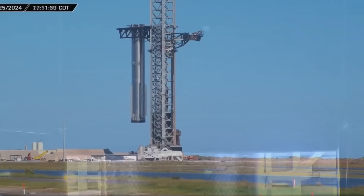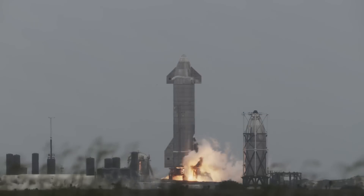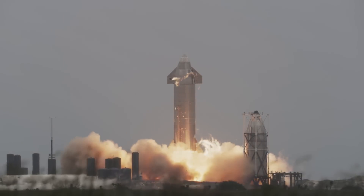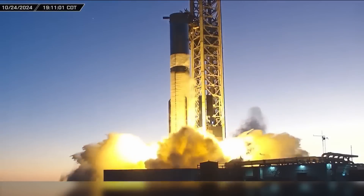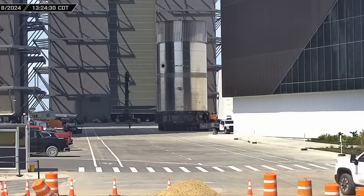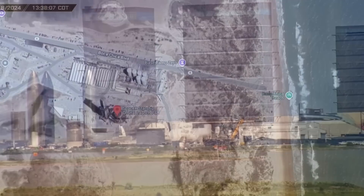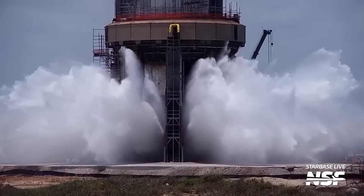One of the recent Block 2 prototypes underwent testing at SpaceX's Massey facility. During two rounds of cryogenic proof tests, the tanks were filled with super-cold liquid nitrogen. This testing process simulates the extreme conditions the rocket would face during launch, helping engineers detect leaks, verify structural durability, and confirm the rocket's ability to withstand high-stress conditions. After these tests, the prototypes were sent back to the production facility on November 2, where engineers are analyzing the data to make final adjustments.